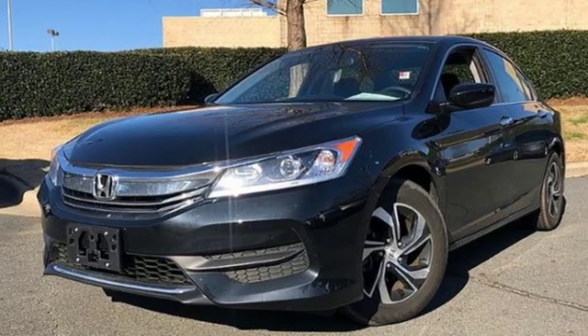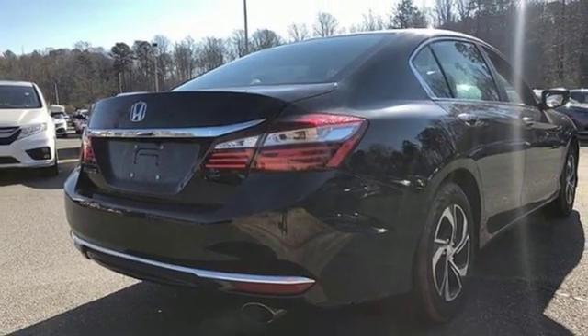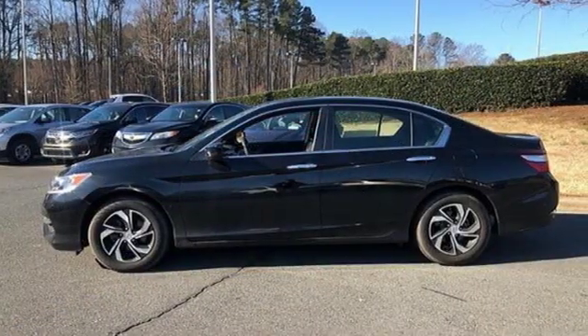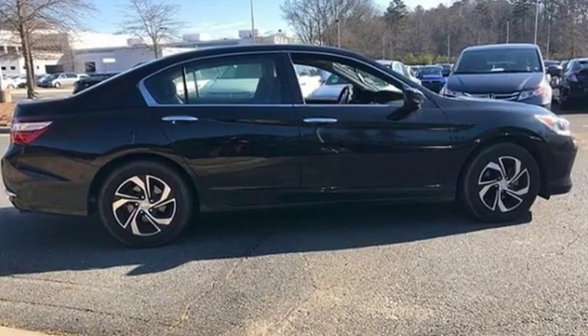And continuously variable automatic transmission. This from Kelley Blue Book: the Accord is synonymous with Honda and has been known for nearly four decades as a reliable, comfortable, pragmatic way to move families.